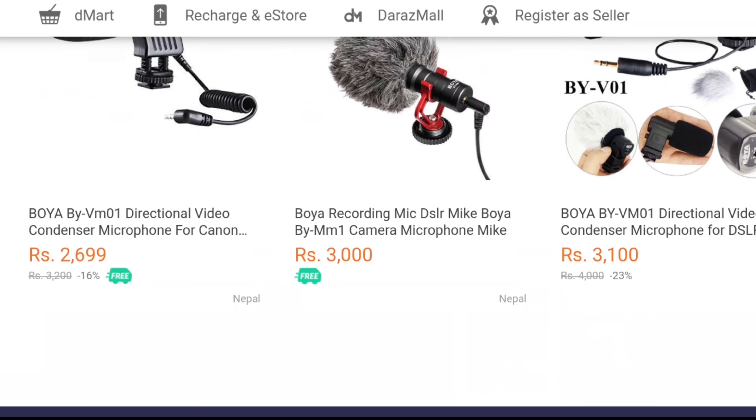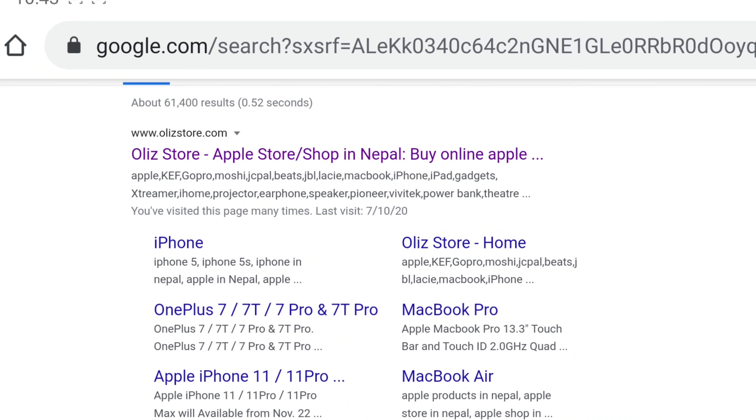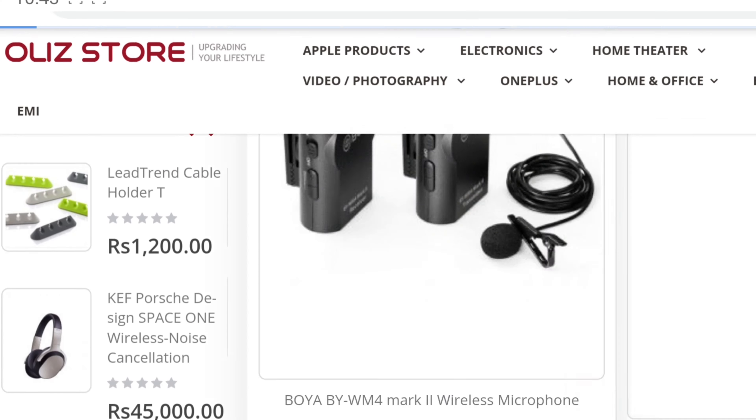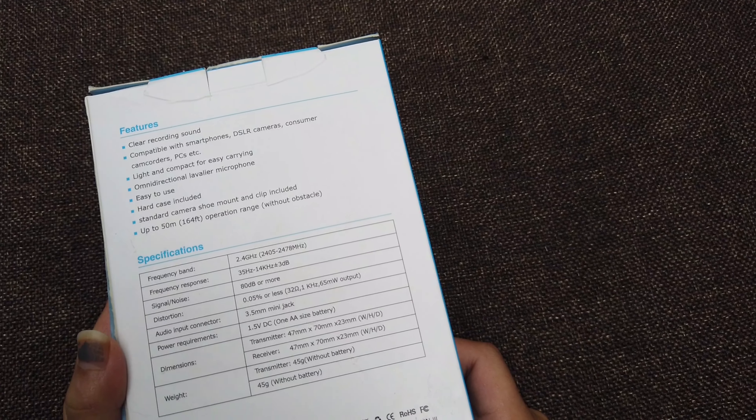Dear friends, I shall warn you a little bit here. In local markets and online platforms, you can find a lot of cheaper BOYA microphones. Please try to figure out the original ones among them. Most of the available products on such platforms are duplicate ones and they won't fulfill your purposes of recording great sound. Before buying, check this hologram or visit the authorized importer of BOYA products, OLED store, or their website. You can find the link in the description box below.